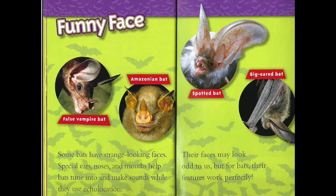Funny face. Some bats have strange-looking faces. Special ears, noses, and mouths help bats tune into and make sounds while they use echolocation. Their faces may look odd to us, but for bats, their features work perfectly.